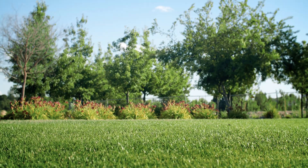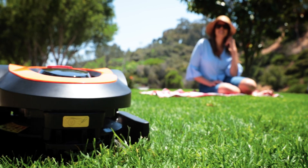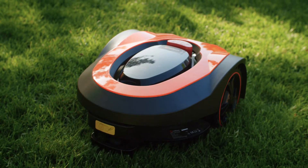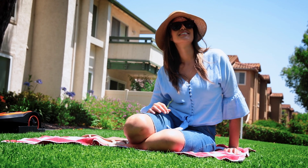Getting from here to here used to take a whole afternoon. Until now. Meet Mowro. Mowro is the world's most efficient, fully autonomous lawnmower. Mowro was designed to save you time and give you a beautifully manicured lawn all the time.